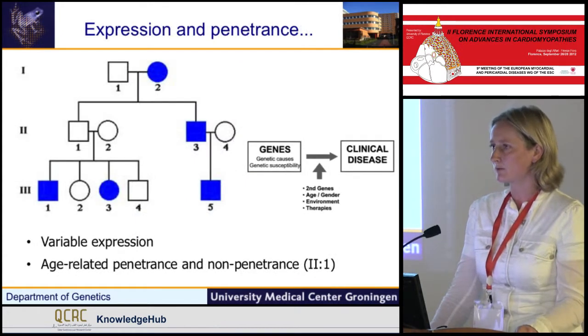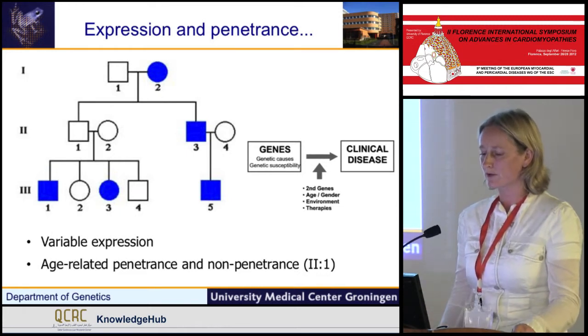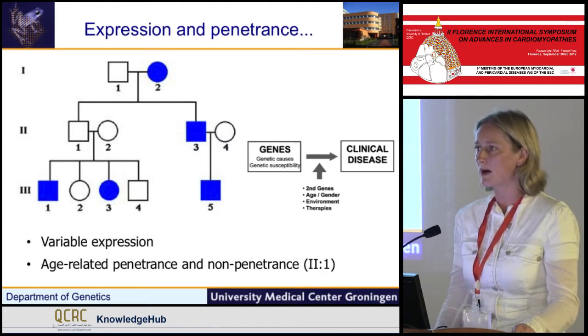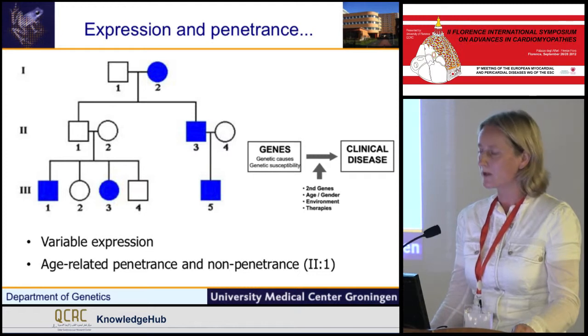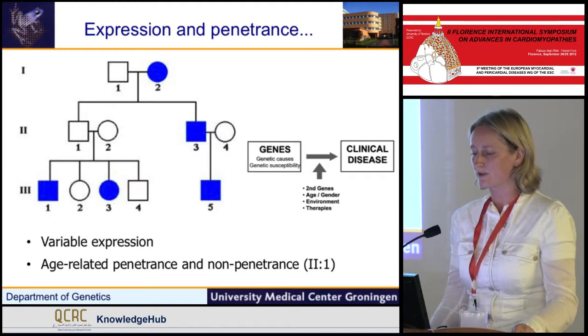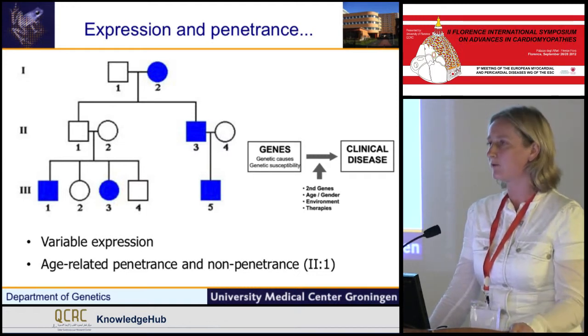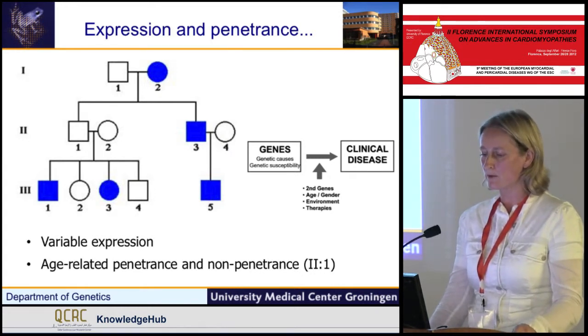When we look at the pedigrees, we have to be aware because there is highly variable expression — severe expression, but also really mild signs that can fit with the phenotype. There is age-related penetrance we have to keep in mind. If you screen a relative of a dilated cardiomyopathy family at the age of 40, it can still develop later in life. And we even see non-penetrants in pedigrees.